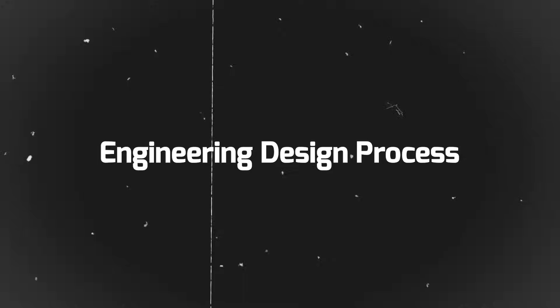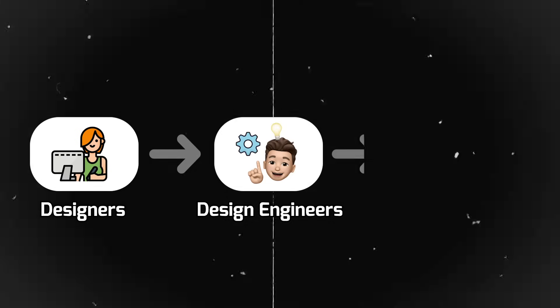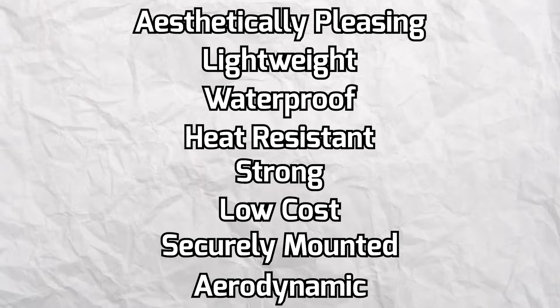If you're working on a part or product that is relatively new and is in the earlier stages of the development process, you may have to undergo the engineering design process. It starts off with product designers who will send you sketches or digital surface models of what they want the final product to look and feel like. Their models are usually non-functional, and it's our job to bring these models to life. First, we need to break down the part we're working on into its components. Second, we need to figure out what requirement each component has. That can include things like aesthetically pleasing, lightweight, waterproof, heat-resistant, strong, low-cost, securely mounted, aerodynamic, etc. Every requirement must be met, but sometimes achieving one requirement means sacrificing on another, so things can get a little messy.